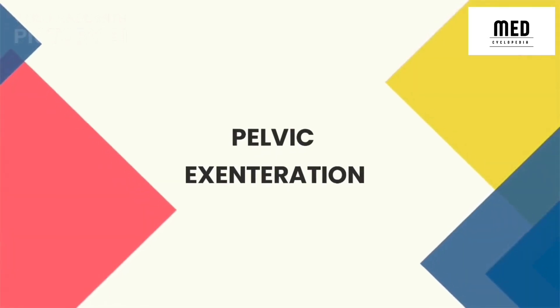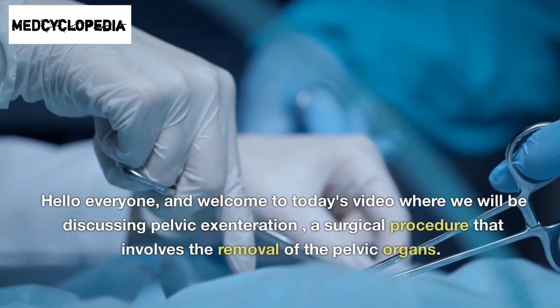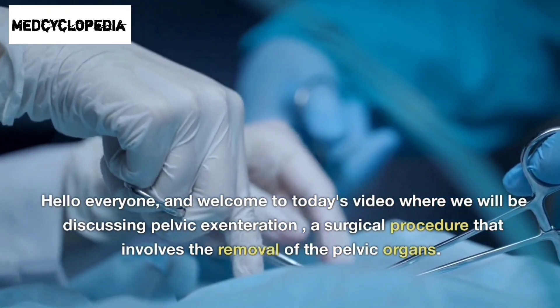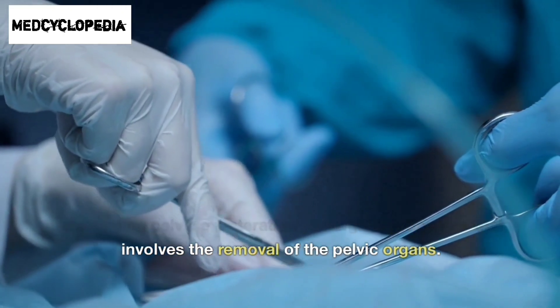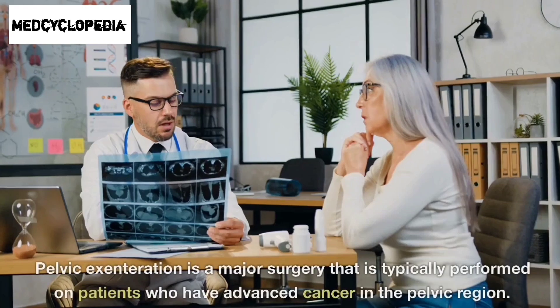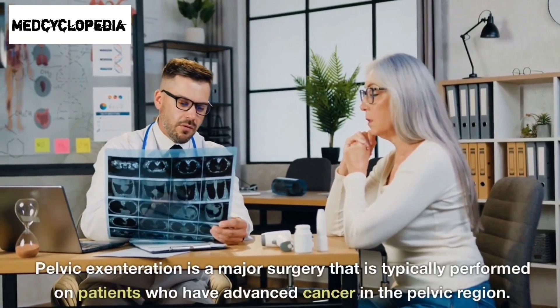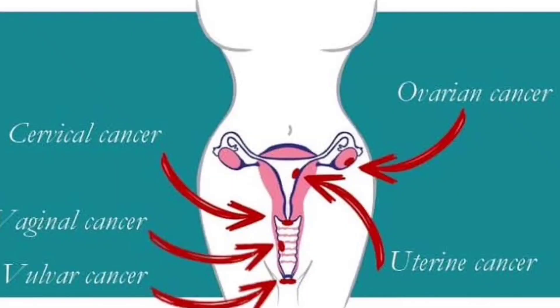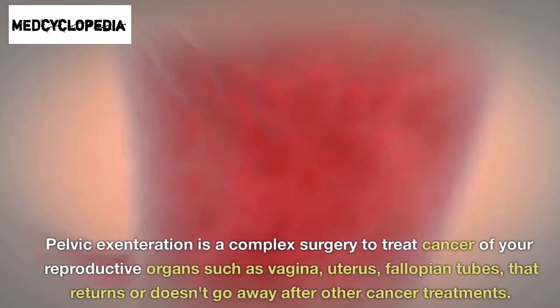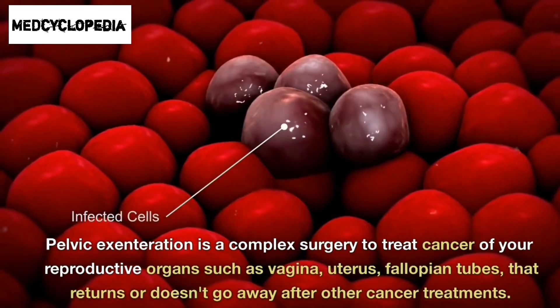Welcome to today's video where we will be discussing pelvic exenteration, a surgical procedure that involves the removal of the pelvic organs. Pelvic exenteration is a major surgery that is typically performed on patients who have advanced cancer in the pelvic region. It is a complex surgery to treat cancer of your reproductive organs.